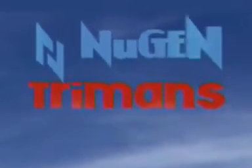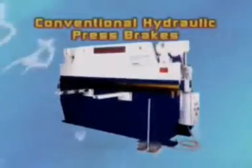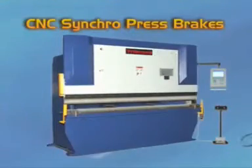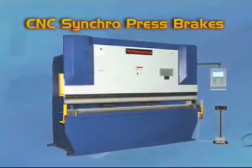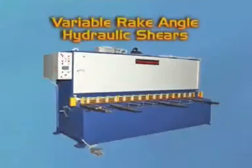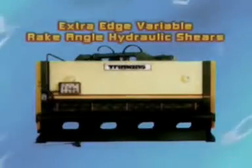Nugen manufactures Trimmons brand machines, synonymous with press brakes and shears, including conventional hydraulic press brakes, NC hydraulic press brakes, CNC synchro press brakes, auto turret punch edge presses, fixed rake angle hydraulic shears, variable rake angle hydraulic shears, and extra edge variable rake angle hydraulic shears.